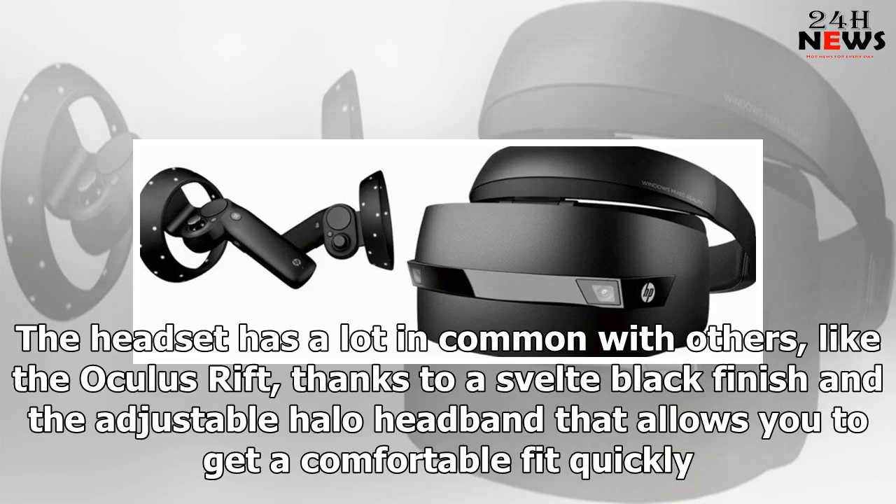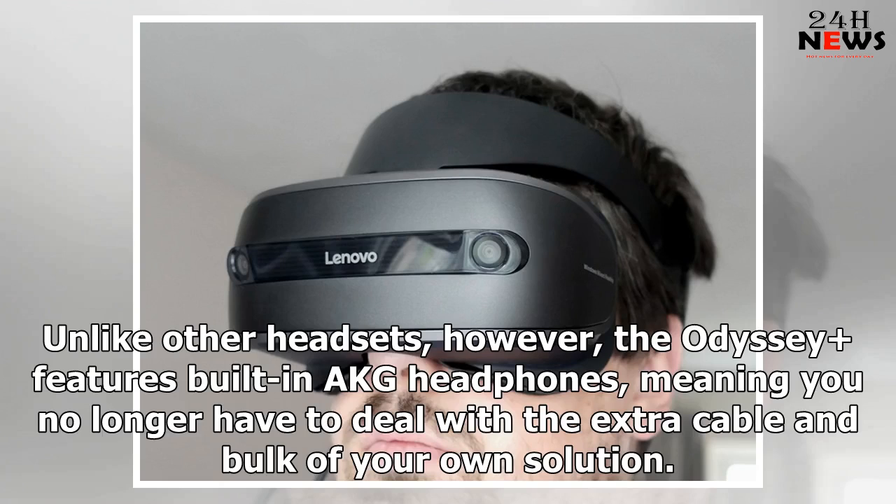The headset has a lot in common with others like the Oculus Rift, thanks to a svelte black finish and the adjustable halo headband that allows you to get a comfortable fit quickly. Unlike other headsets, however, the Odyssey+ features built-in AKG headphones, meaning you no longer have to deal with the extra cable and bulk of your own solution.